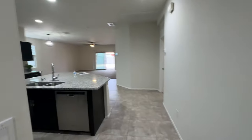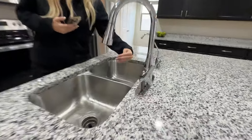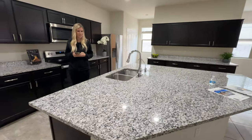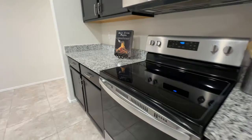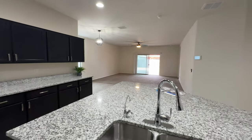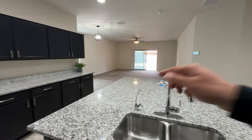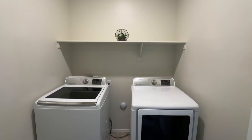Come on in and check out this nice open kitchen. Katie is showing us the motion-censored faucet — a very nice feature. It has all brand new Whirlpool appliances: Whirlpool fridge, oven, microwave, and also the dishwasher. Those do all convey. It's an open floor plan, right into the living room and kitchen, with plenty of room for bar stools around here.